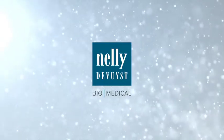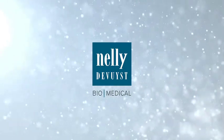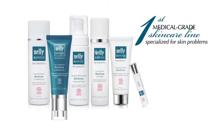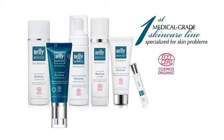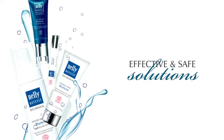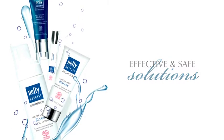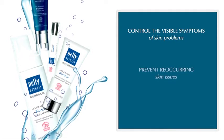This is why Nelly de Vuyst is proud to introduce the Nelly de Vuyst Biomedical Collection — the first medical-grade professional skincare line specialized for skin problems and certified COSMOS Organic by EcoCert Greenlife. The Nelly de Vuyst Biomedical Collection offers effective and safe solutions to control the visible symptoms of skin problems and prevent reoccurring skin issues.